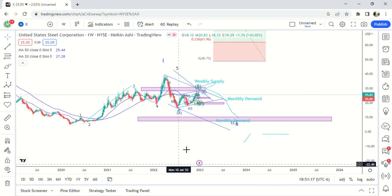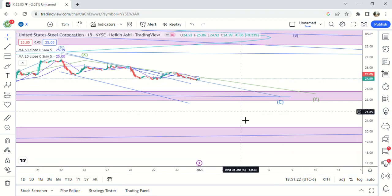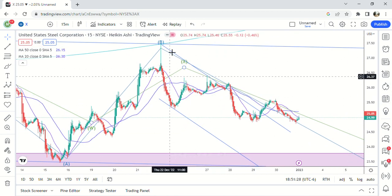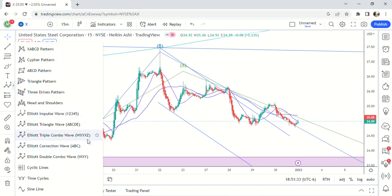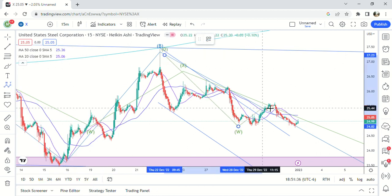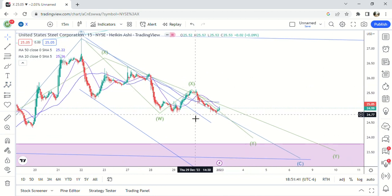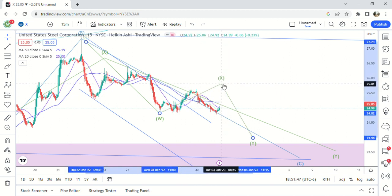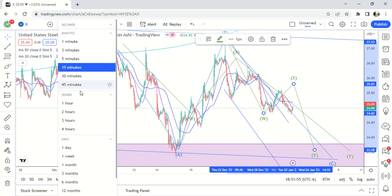Let's go to lower timeframes and see where we're at in this individual move. On this actual move down, I think it's likely we are in W, X — W could be ABC too. W, X, Y — I think it's likely that we either hit X right here, or this is going to bounce up here and we have X over here, and then make one more move down to daily demand in the twenty-threes.